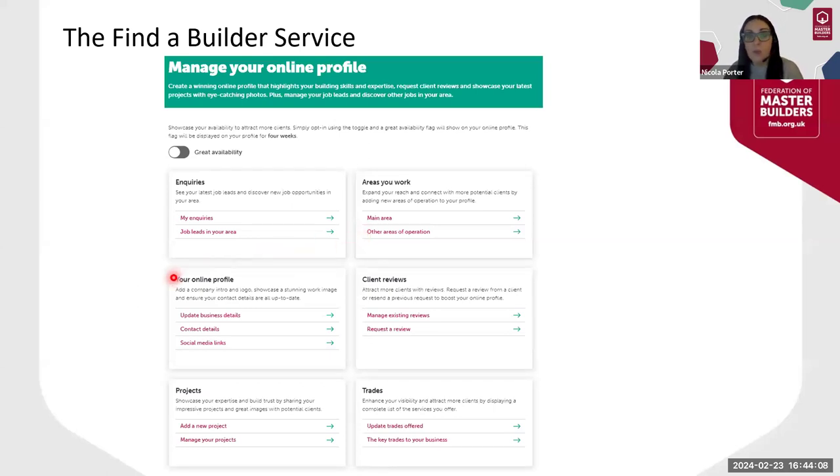Your online profile is where you can add the introduction to your company, your company logo, social media links, and update your contact details. In the Client Reviews section, you can request a review from your clients — when they submit it, it goes straight onto your profile. In Projects, you can add multiple projects showcasing the work you've done. Under Trades, you'll appear in search results based on your list of trades, and this is where you can update your existing trades or request new ones. I recommend only selecting the trades that reflect the type of work you're hoping to win, to ensure that the inquiries you receive are appropriate for your business.